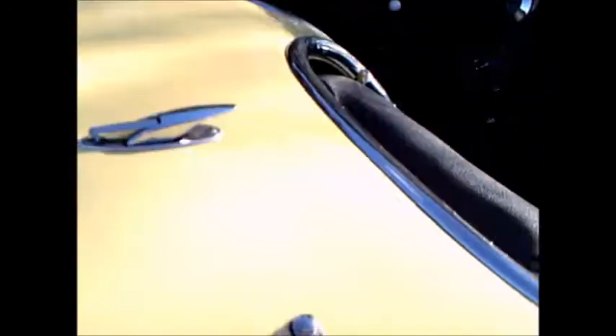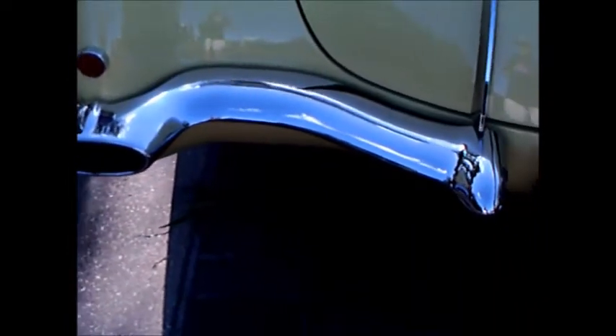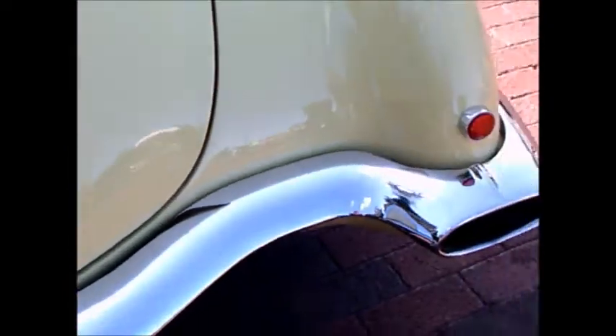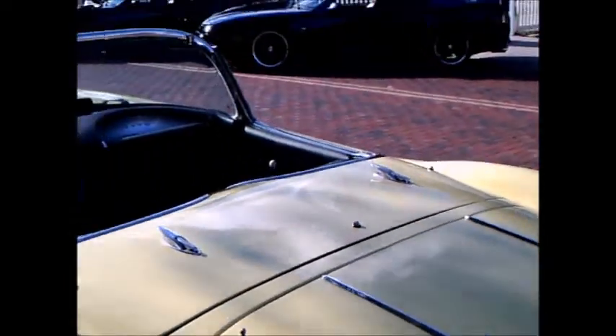There were new bumpers too this year which gave more coverage. Of course a trunk was here, made it handy to put packages and so forth right in the back. Notice the exhaust comes out the bumpers.